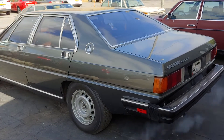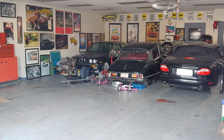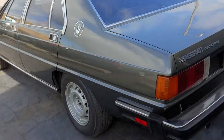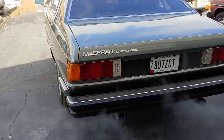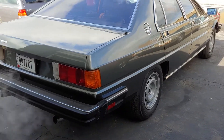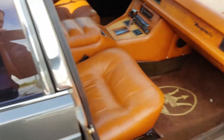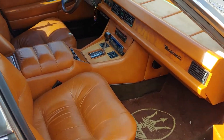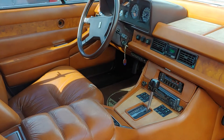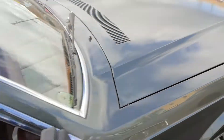Car show time — got the Maserati out of storage for a little bit and going to a buddy's car show this morning. 1985 Maserati Quattroporte, going to stretch its legs a little bit before I head up there. Do a quick walk around — it's one of my favorites, a blast to drive. 42,000 original miles, doctor owned, just a peach.